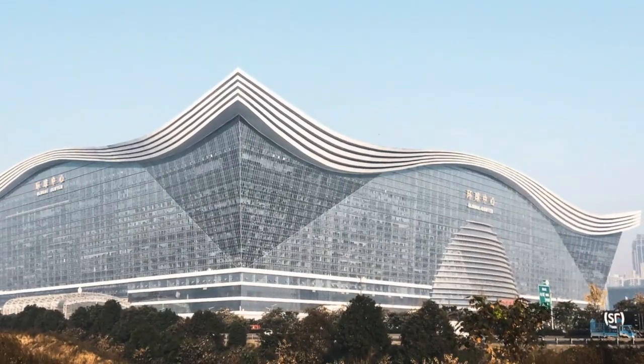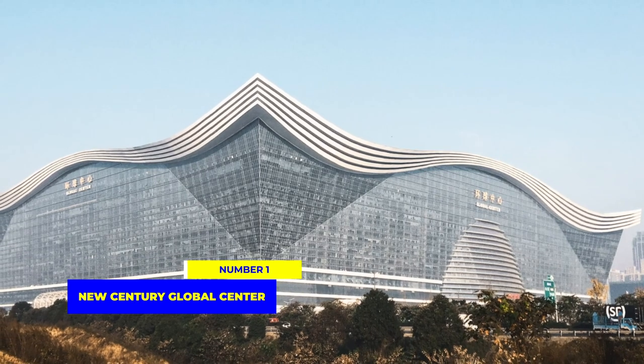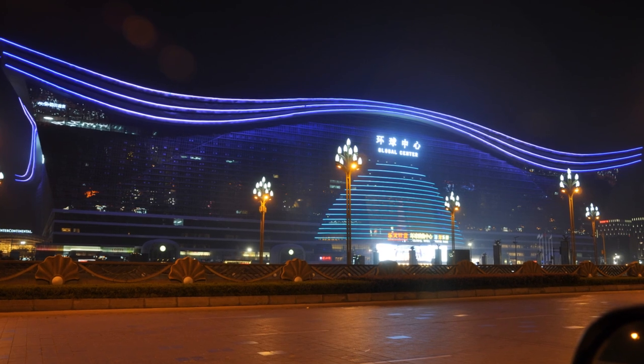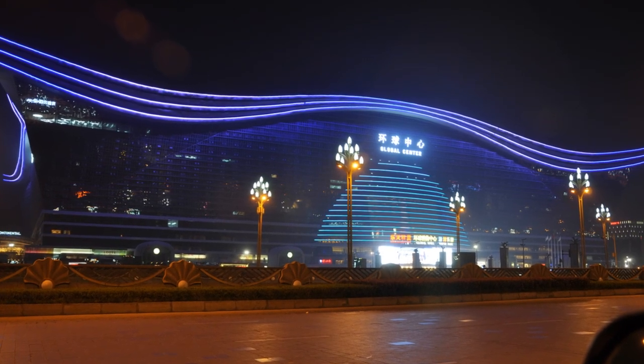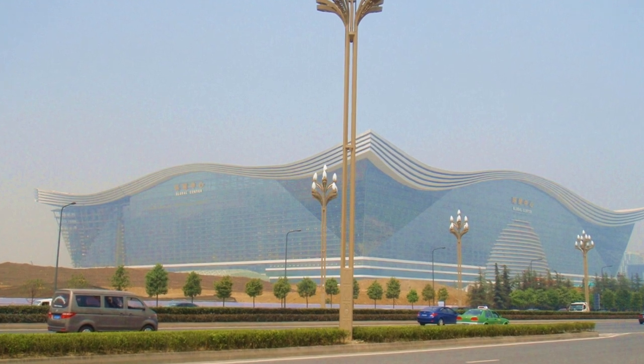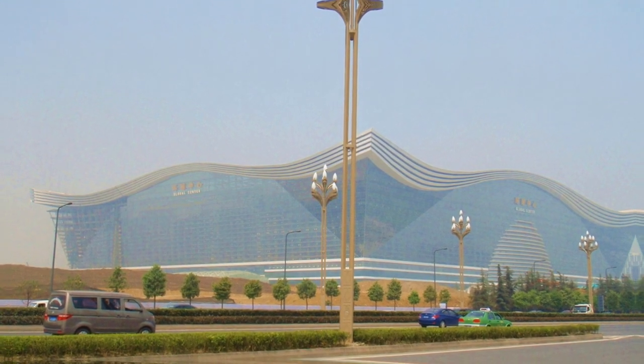And finally, at number 1, the largest building in the world is the New Century Global Center in China. This behemoth covers an astounding 1,700,000 square meters, housing a shopping mall, hotels, a water park, and much more.